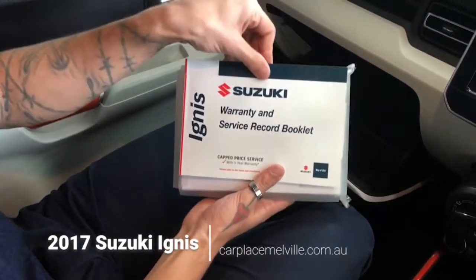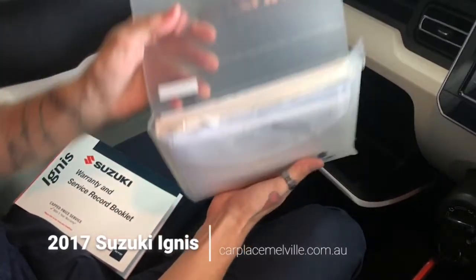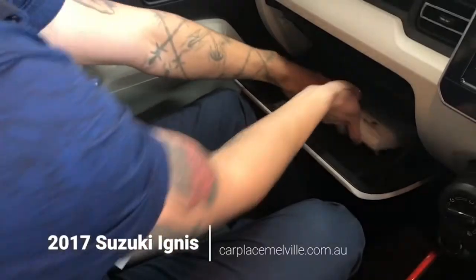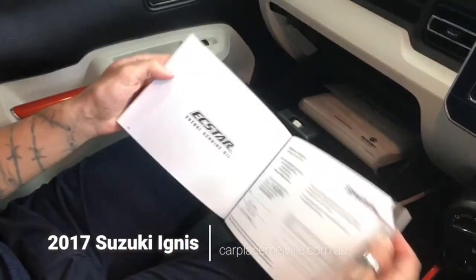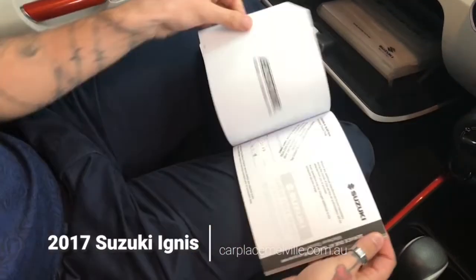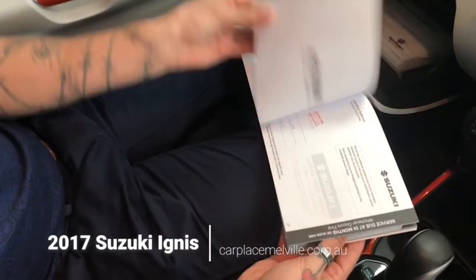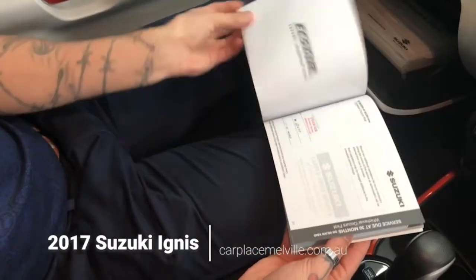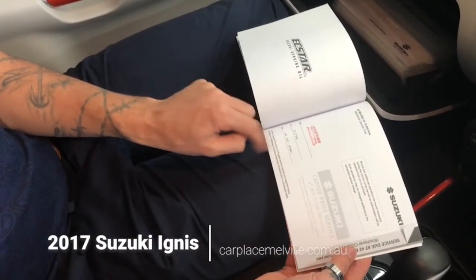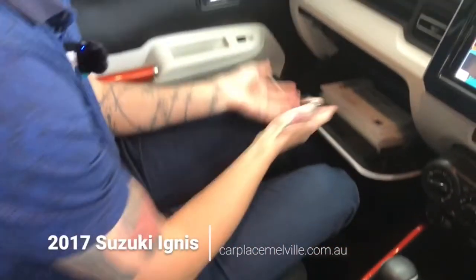Lift up this latch here and you've got some storage in the centre. Inside we have the Ignis's warranty and service booklet and an official Suzuki wallet, with plenty of materials to read including the owner's manual. Let's briefly go through some of the service history — first service completed in April 2018. Since then, seven services in total, the last being just last month, May 2021. We hope that gives you peace of mind the car has been well maintained.